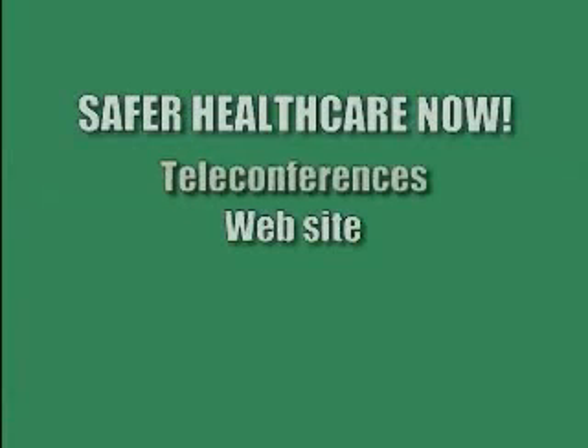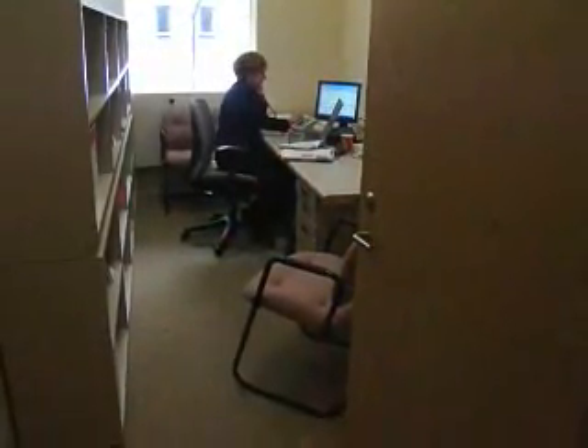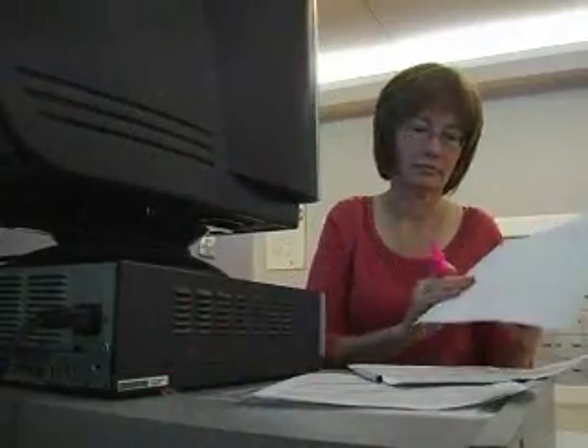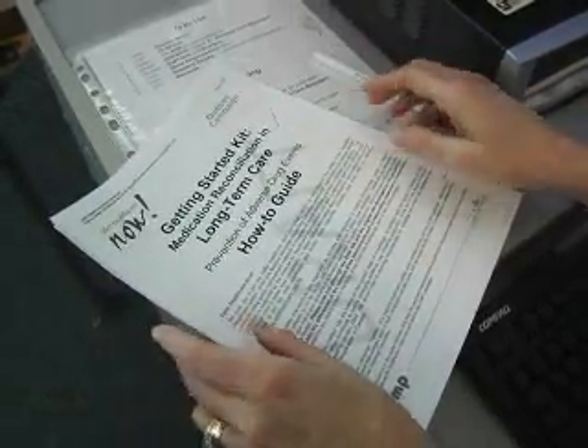We host national teleconferences and manage a website that gives people a lot of information and resources. ISMP Canada created the first Getting Started kit and recruited faculty to support med rec in acute care. For long-term care, we looked at the acute care kit, modified it to meet the needs of long-term care, and recruited three new faculty members with long-term care experience. The kit was then sent out to reviewers who are actually doing med rec in long-term care, so it's been reviewed and modified by long-term care practitioners.